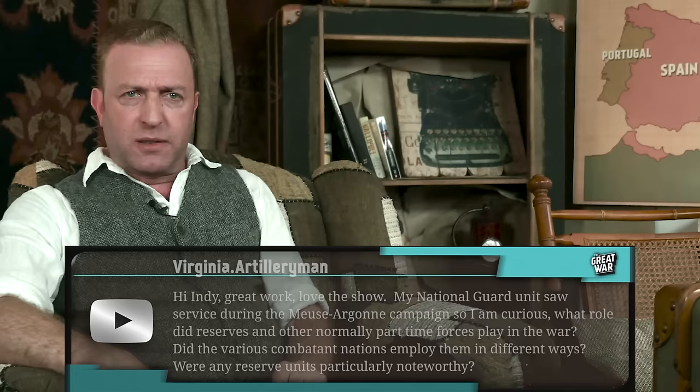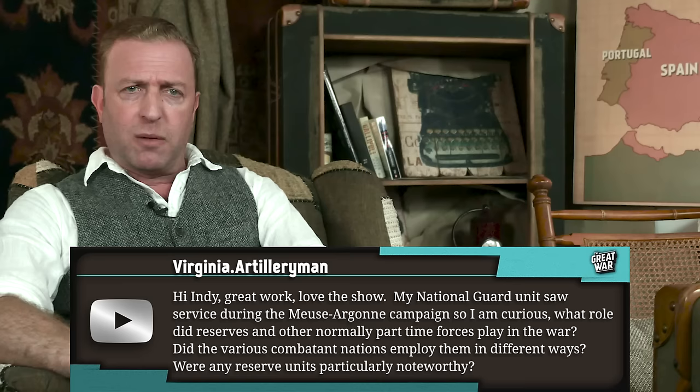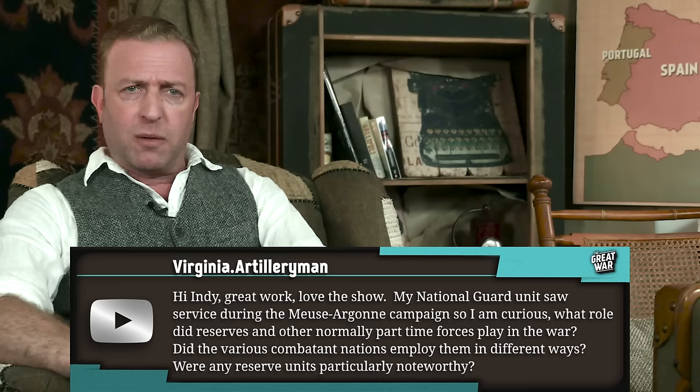Virginia Artilleryman writes: Hi Indy, great work, love the show. My National Guard unit saw service during the Meuse-Argonne campaign, so I am curious — what role did reserves and other normally part-time forces play in the war? Did the various combatant nations employ them in different ways? Were any reserve units particularly noteworthy?